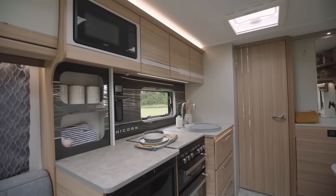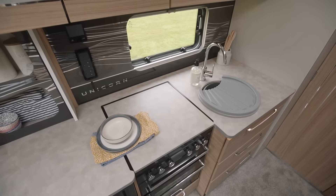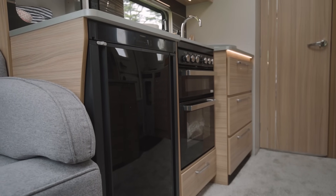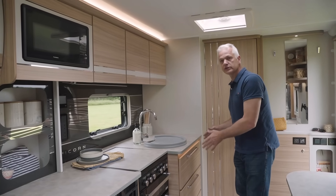Opposite the sideboard is a kitchen with lots of worktop space — great if you want to make that Sunday roast. Below all that worktop space is a fridge, separate grill and oven, dual fuel hob, sink, and lots of storage.